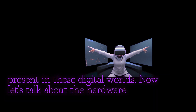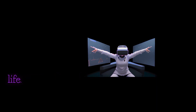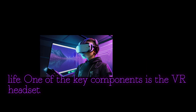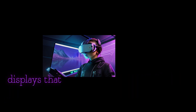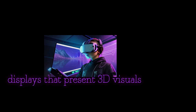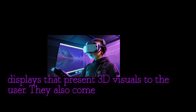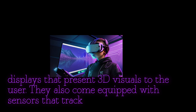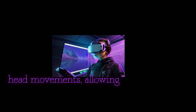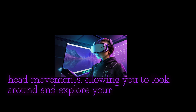Now let's talk about the hardware that brings virtual reality to life. One of the key components is the VR headset. These devices typically feature built-in displays that present 3D visuals to the user. They also come equipped with sensors that track your head movements, allowing you to look around and explore your surroundings.